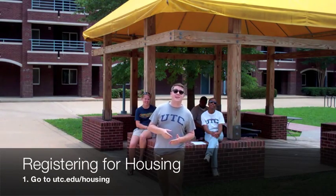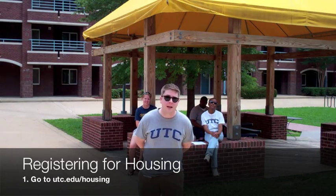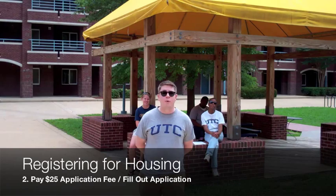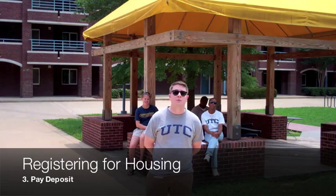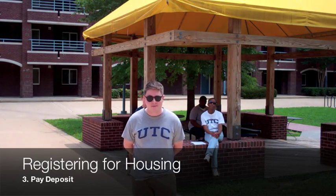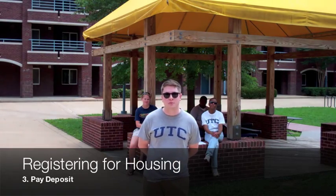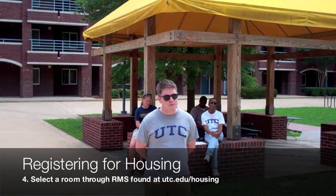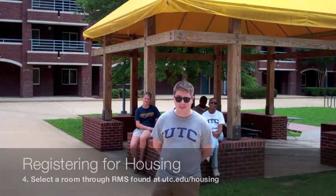For those of you who have not signed up for housing yet, you can go to utc.edu/housing and fill out the application form. That form comes with a $25 fee. You also, after that step, will put in a $225 deposit for housing. After you do those steps, you'll be able to go into our RMS system and choose a room. If all of the rooms are full, you'll need to go to utc.edu/housing and sign up on our waiting list.